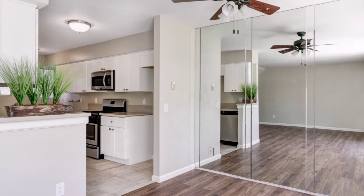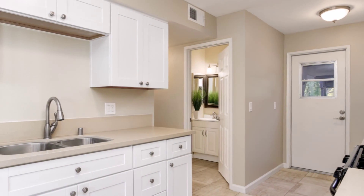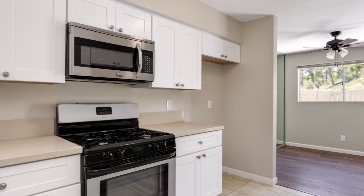The kitchen has been completely redone and features soft-close cabinets, stainless steel appliances, quartz countertops, and travertine floors. There are also new flooring and fresh paint throughout the whole home as well.